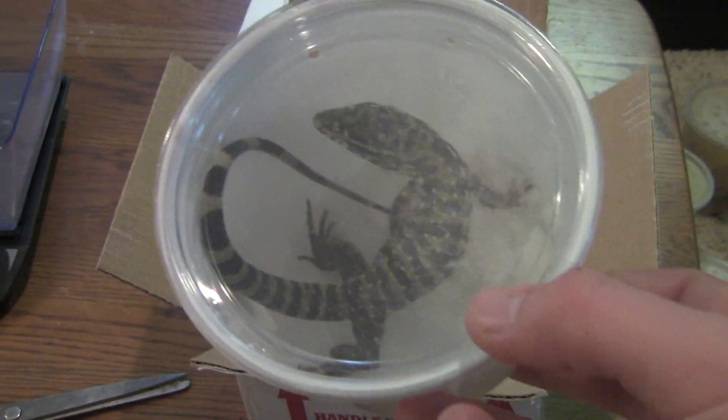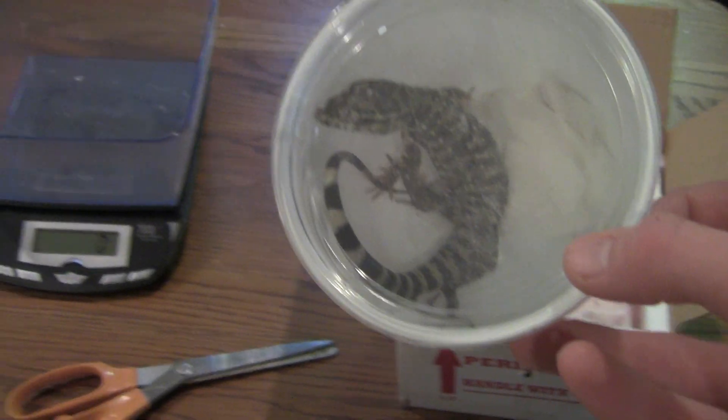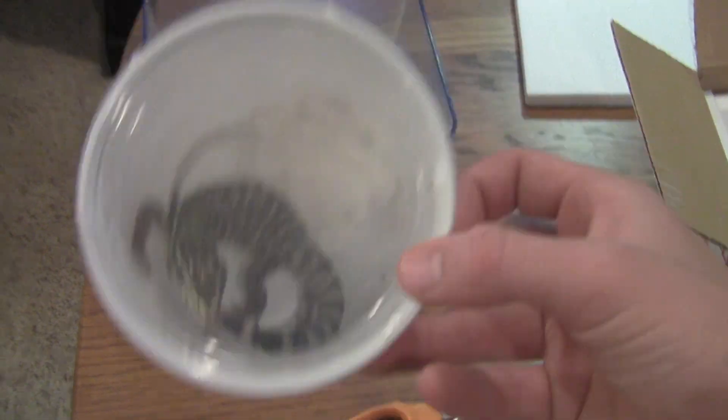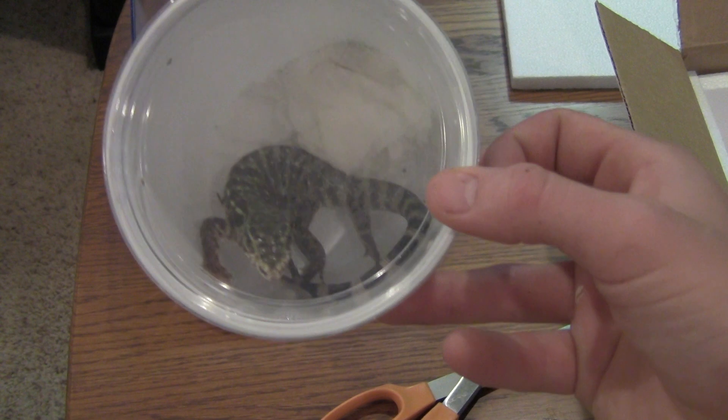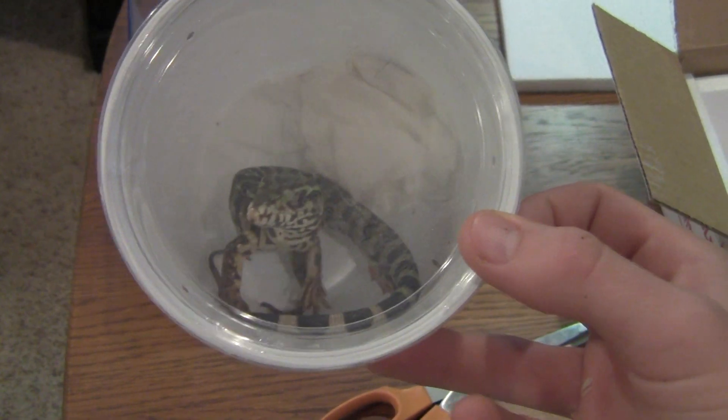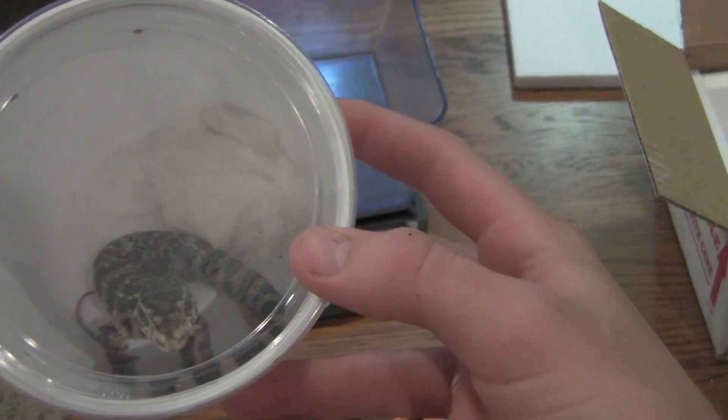Paraguayans are very similar to Argentines. They just get a little bit larger, and they're a little bit deeper red, and they have a little more white on them. Almost a little better than Argentines, I think, but they're pretty close. It doesn't even matter. This is a little baby.